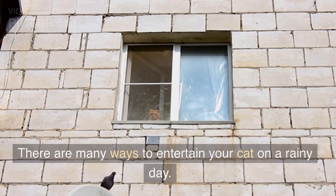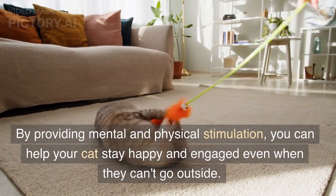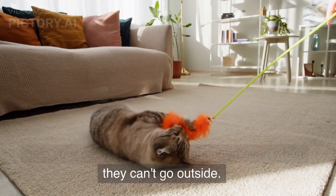There are many ways to entertain your cat on a rainy day. By providing mental and physical stimulation, you can help your cat stay happy and engaged even when they can't go outside.